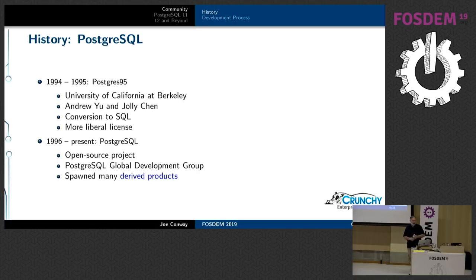In 1994 and 1995, two graduate students at Berkeley named Andrew Yu and Jolly Chen took the SQL standard, which was now emerging, and strapped it onto Postgres. At the same time, they critically modified the license and made it more liberal. That set things up for 1996, when the Postgres project actually was formed with commits into CVS from the original Berkeley code. As an open source project, Postgres has been around for over 20 years, and as source code, over 30 years.